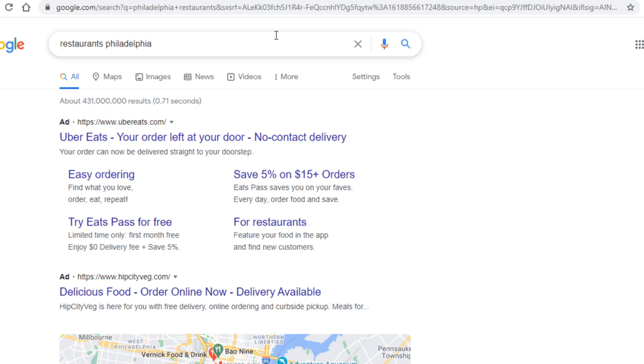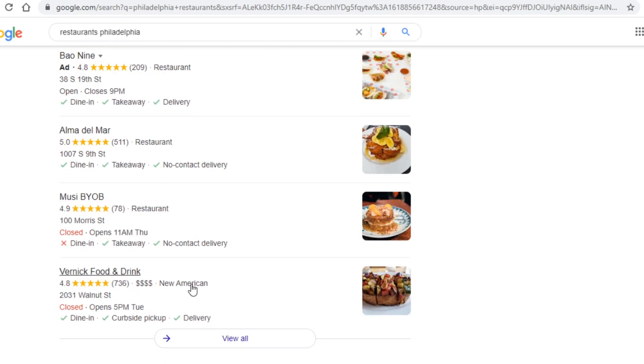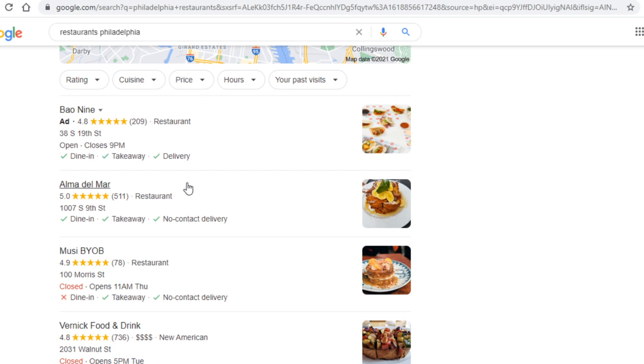What you will actually type in the search bar is the name of a town or city, or even a certain region, and the type of business next to it — for example, 'restaurants Philadelphia' as I have done here. This will show you all businesses of that type in that area. The type of business and area you search for is completely irrelevant — it can be a gym, a restaurant, a clothing store, located in North America, Europe, or anywhere.